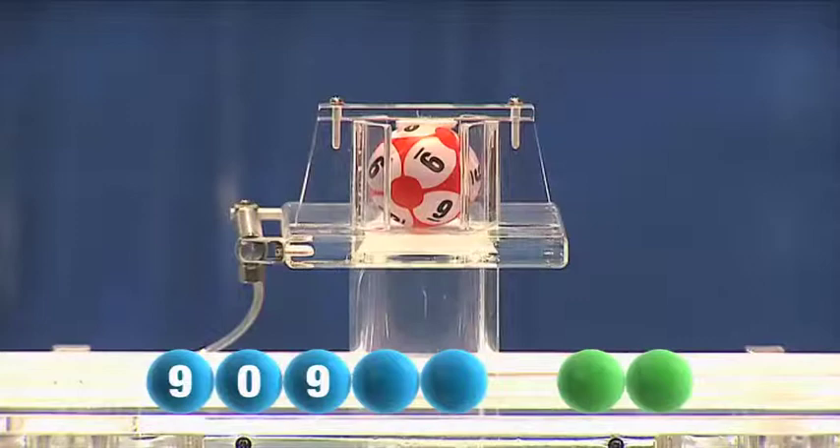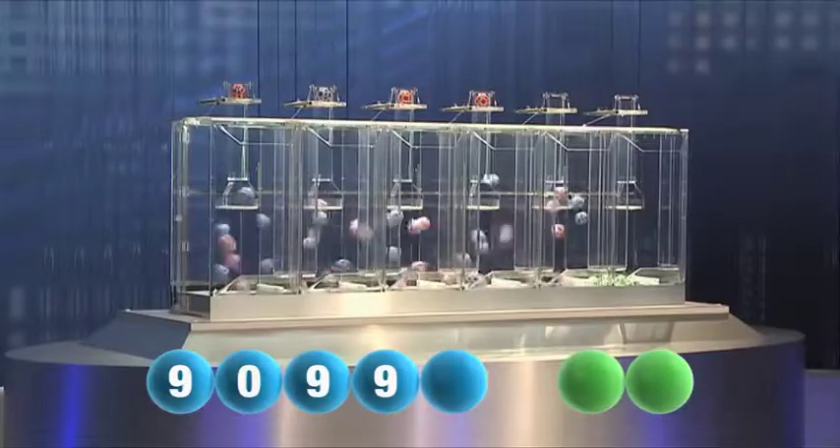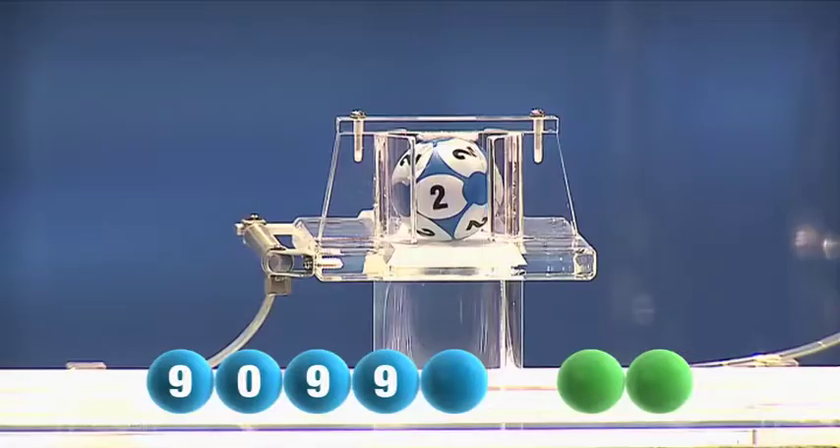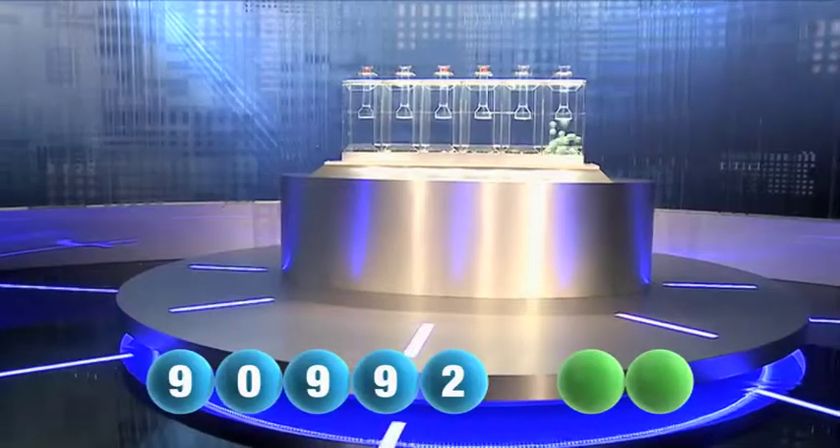And the fourth out this evening is nine again. And finally, the last number this evening is two.